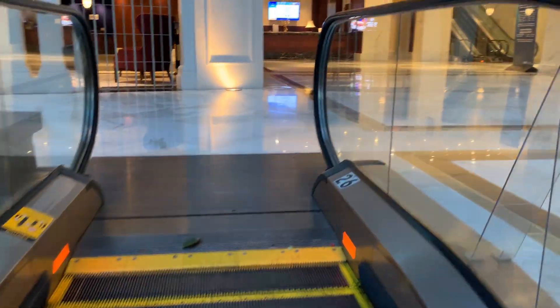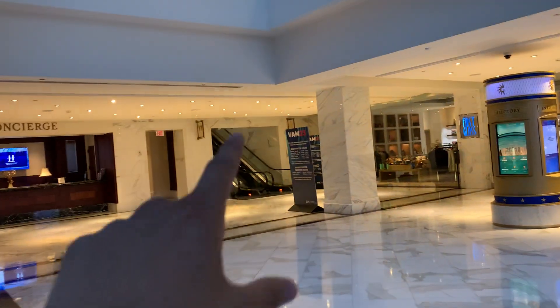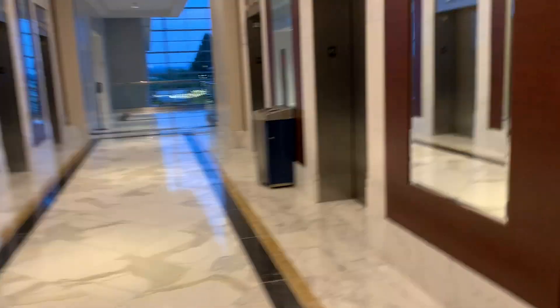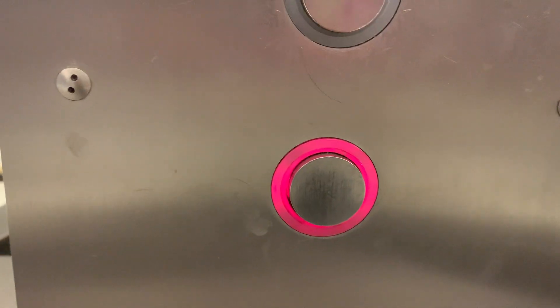Now it should be time for elevators. We can't ride that one over there because we only rode it right there. I'll show my dad some elevators next time in the hotel. This one's a Schindler — you can get either regular or glass, whatever we want.